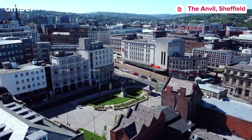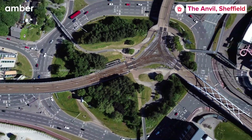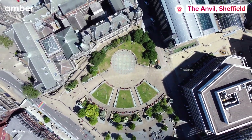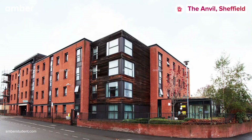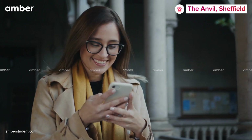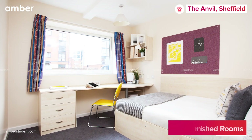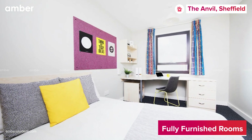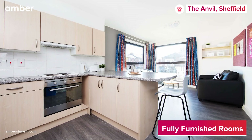Looking for student accommodation in Sheffield with a cozy feel? This property could be perfect for you. Home to over 160 students, The Anvil offers a variety of elegant studios and ensuite apartments for you to choose from. Find yourself sleeping in luxury at the self-contained studio apartment, which comes with a fully furnished bedroom, ensuite bathroom, and equipped kitchenette.